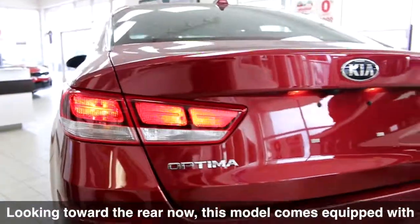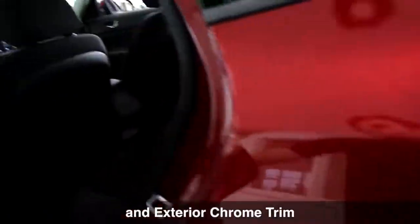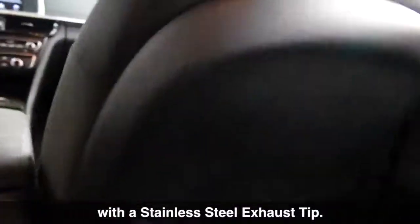Looking toward the rear now, this model comes equipped with a heated rear window, splash guards and exterior chrome trim with a stainless steel exhaust tip.